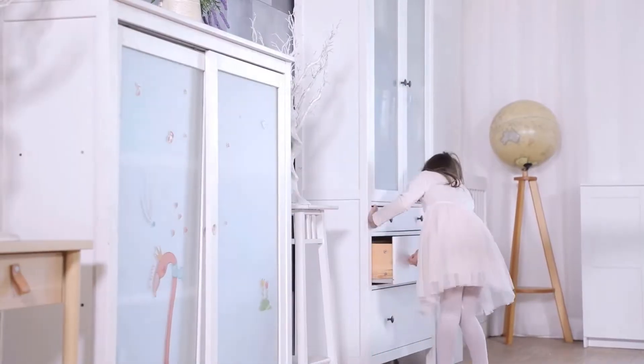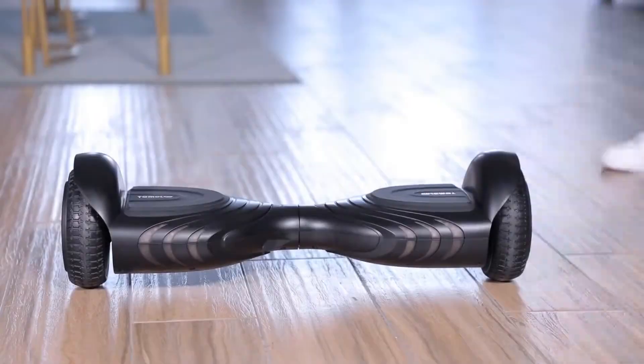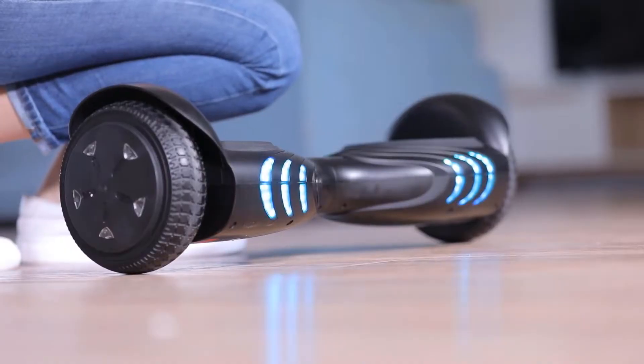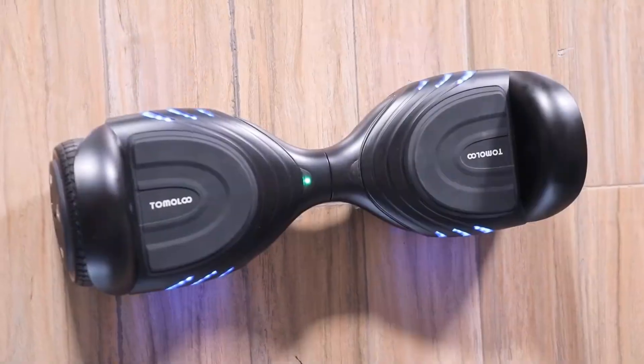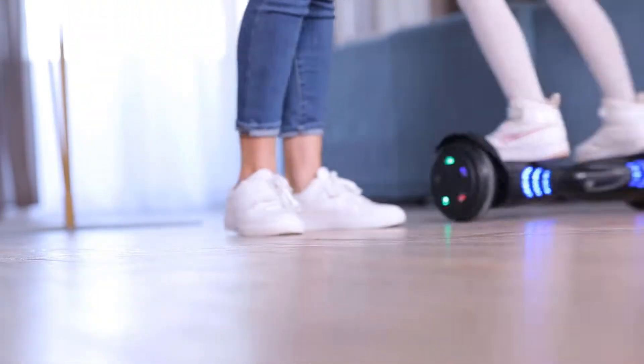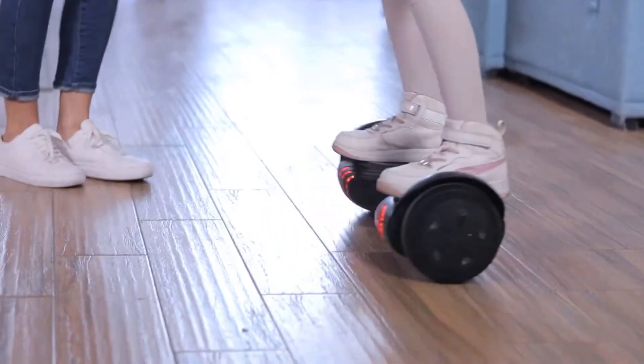The Tamala hoverboard with LED lights offers the longest battery life of all the options on our list, coming in at a total of 4 hours of running time. With such an extensive battery life, you can enjoy this smart self-balancing hoverboard without worry. When you inevitably run out of battery, you'll only need to wait an hour before achieving a 100% full charge — one of the shortest charging times on our list.